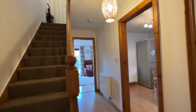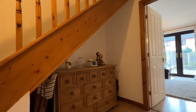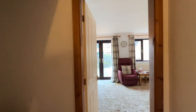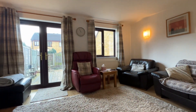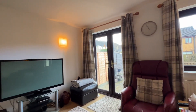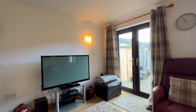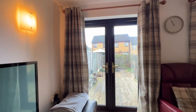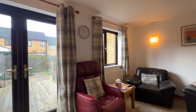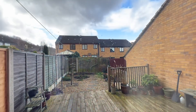Into the hallway the staircase leads up to the first floor with quite a useful understair recess storage. Then we head through to the living room which is at the back of the property. This is a nicely proportioned room, it has a laminate floor covering. Double doors lead out to the rear garden which I'll head to shortly.